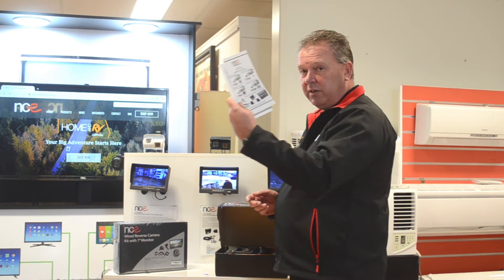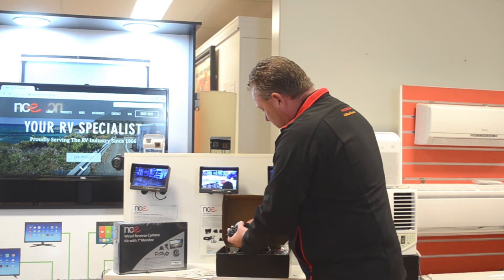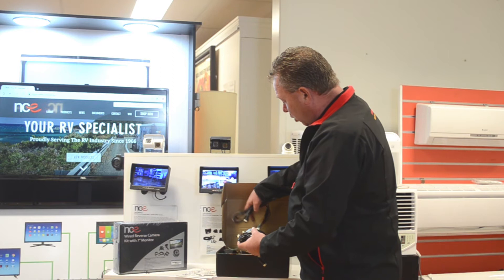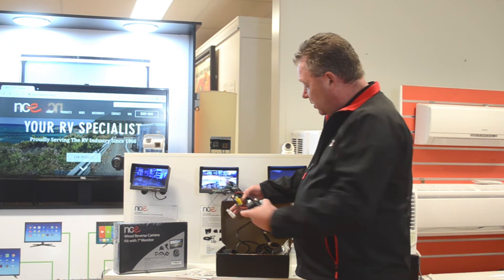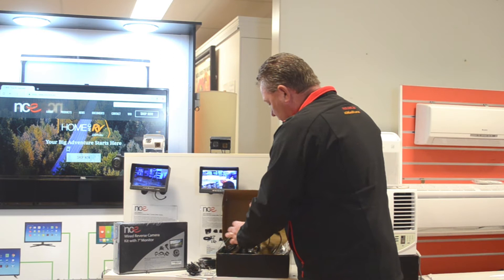All the relevant information is in the booklet, including warranty information just in case. So inside the kit, you get all the wiring required to set the system up. This is the dual camera kit. All the wiring runs through both cameras to make sure everything's working correctly. It's 12 volts, so if you're capable of setting it up yourself, by all means try it; if not, contact someone who can do it for you. All the wiring is all there, including a safety coil.